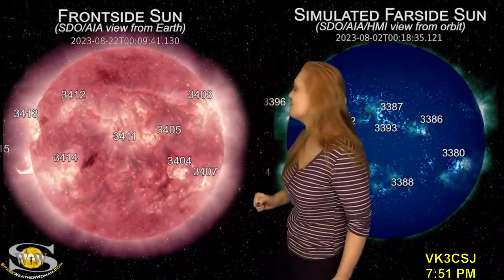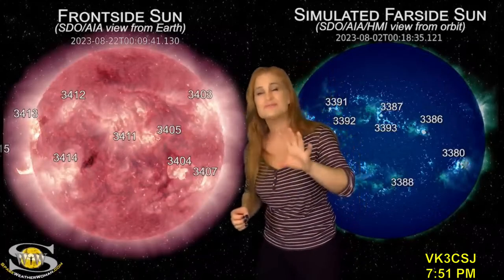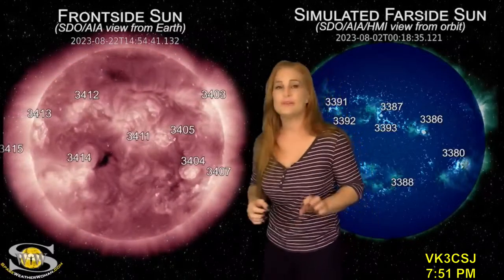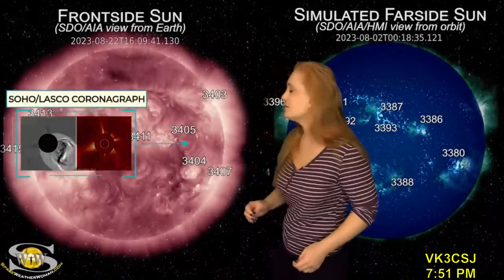Finally, we had region 3404 and 3405 get into the fray and they launched some solar storms that are Earth-directed. The first was from region 3404 — it was kind of a wispy solar storm. Looks like that one's going to go mainly west of Earth, but it could have a glancing blow component.